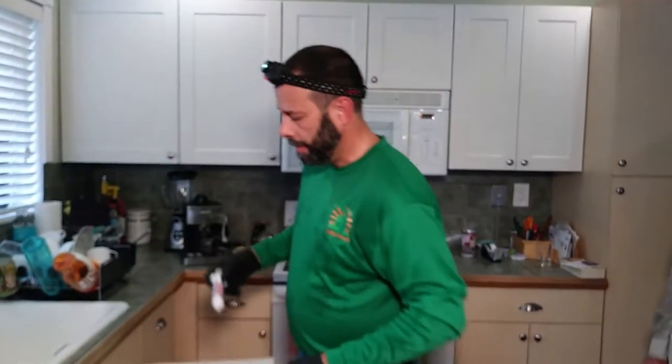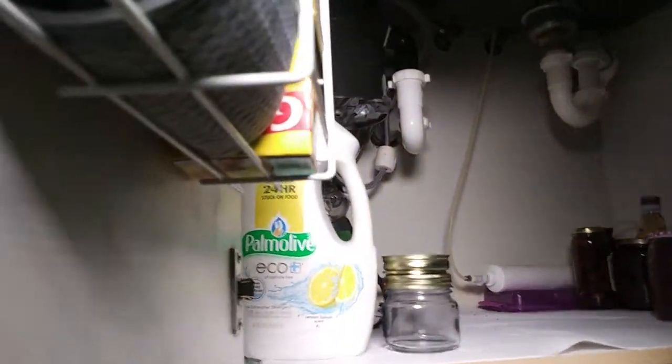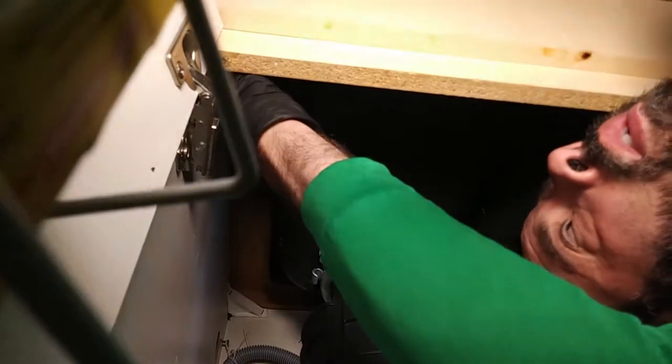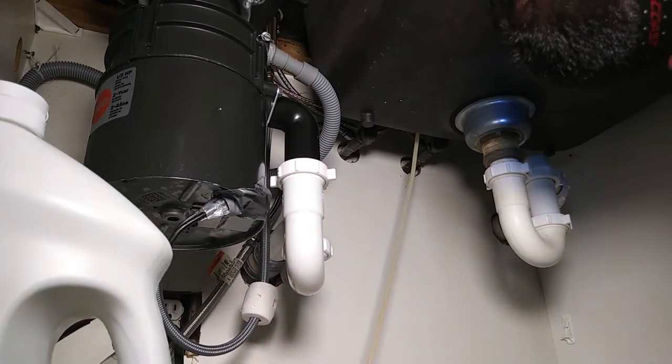Now we're going to set up and start doing the initial service around the house. I'm going to put the product in places where they're hiding — where we saw them. I'll put it where it can't be seen, so the customer won't notice it, but the roaches will find it. We're going to squeeze it into that little corner underneath the cabinet, and do the same around this corner. The American roach we're dealing with — they're going to find it.